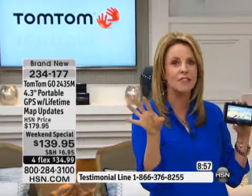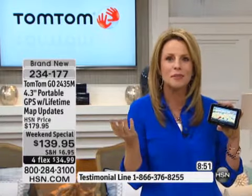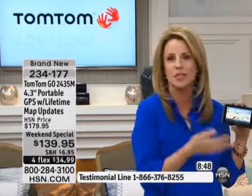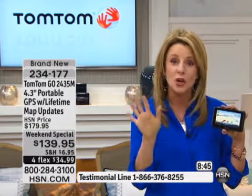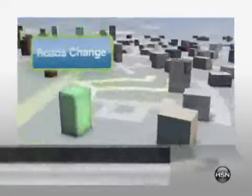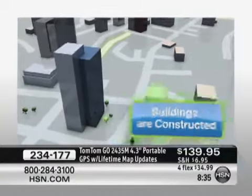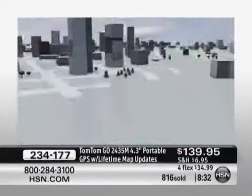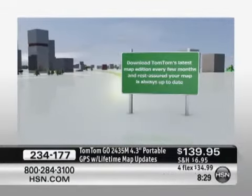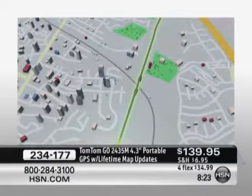Do you realize maps change 15% every year? So if you have a GPS that's three years old, almost half of your maps could be out of date. Here, you will never have that happen to you ever again. I want to show you that voice activation one more time, because I know that's the favorite feature. It makes using your TomTom easy, simple — just the press of a button. You just tell TomTom where you want to go.